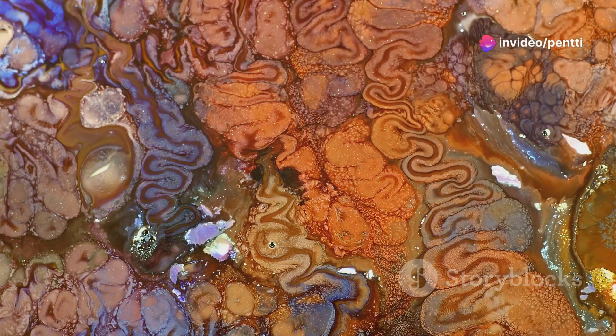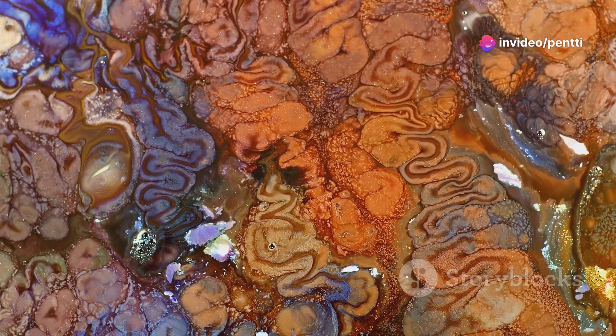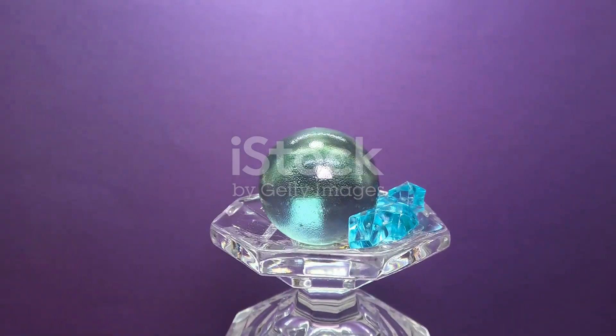Hey everyone, today I'm diving into the captivating world of jasper stones, specifically comparing two stunning varieties: Red Creek Jasper and Dragonblood Jasper. If you love gems as much as I do, you're in for a treat.